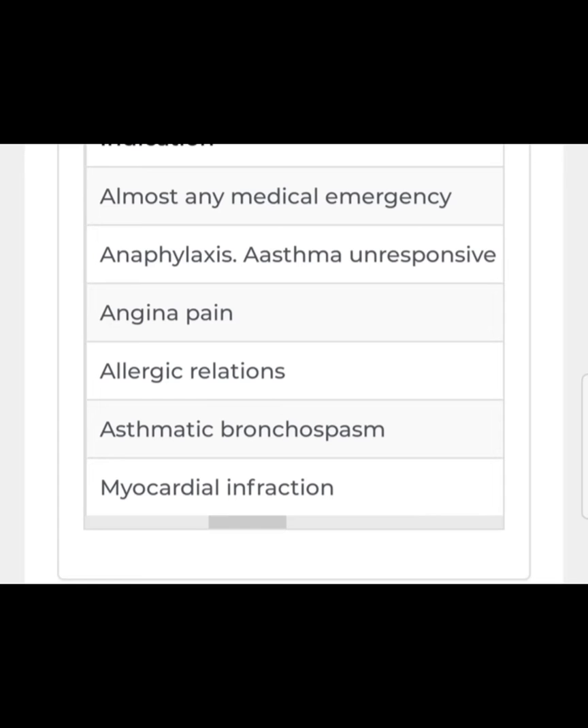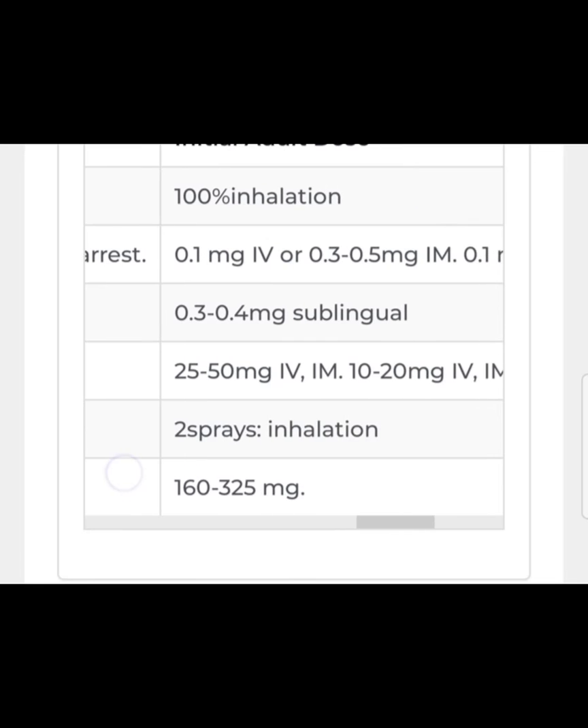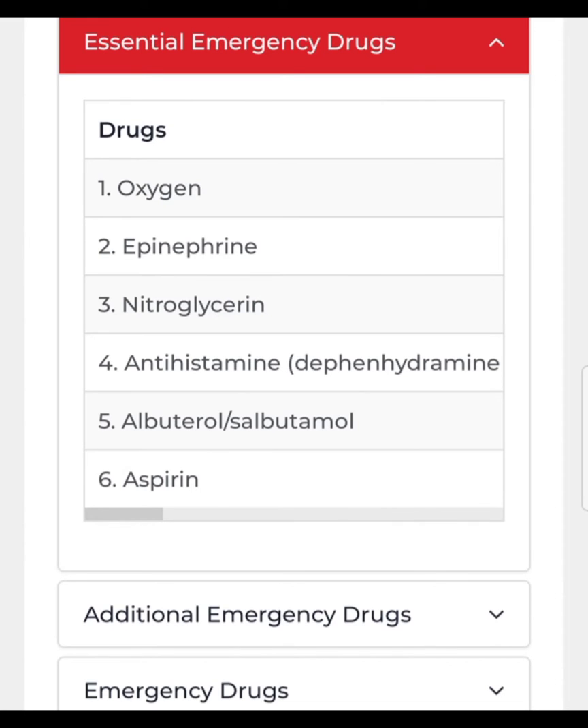For most medical emergencies you will need oxygen, and you have to give 100% inhalation. For that you need some equipment — just as I mentioned earlier: oxygen cylinder and bag mask.